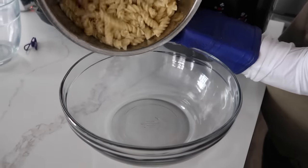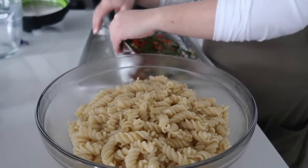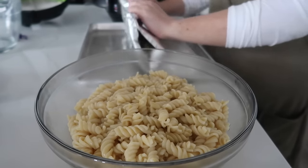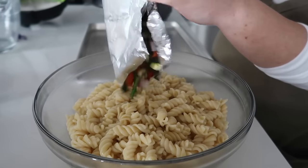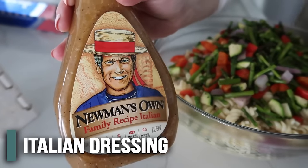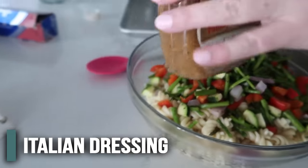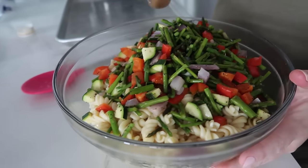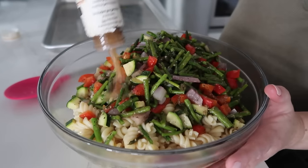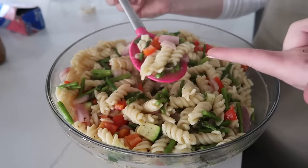We're going to dump the pasta right into our bowl. Now we're going to take the vegetables - I'm a lazy cook so I'm just going to take them with the foil and dump them right in to simplify our lives. The recipe originally calls for balsamic vinaigrette, but my kids don't really like that so we're making it with Italian today - you could do either one, it's fine. We're going to pour in about half the bottle and then mix it around. That is all it takes - it really only takes about 20 minutes start to finish.